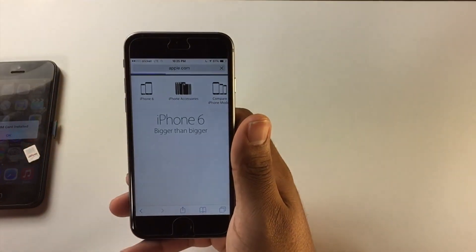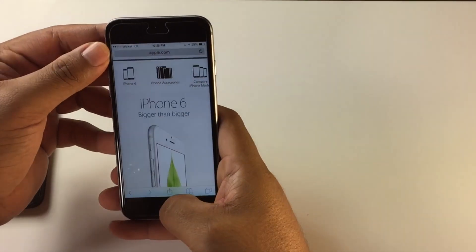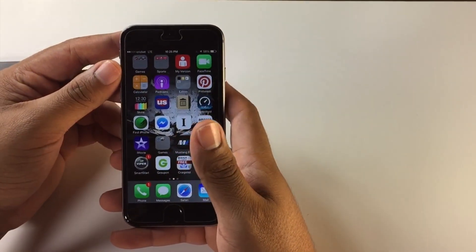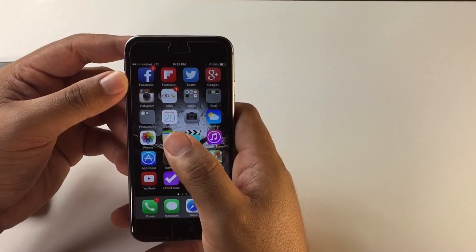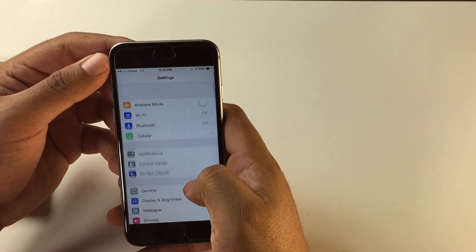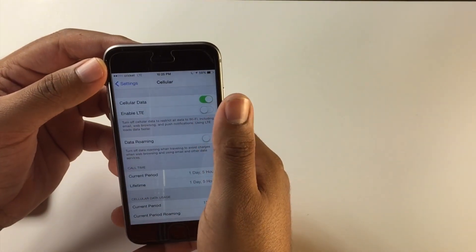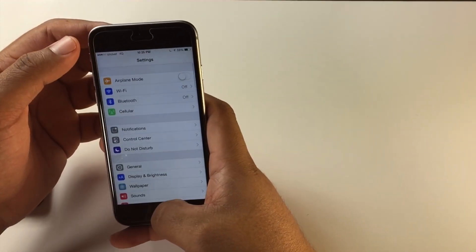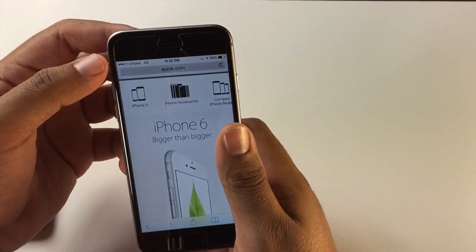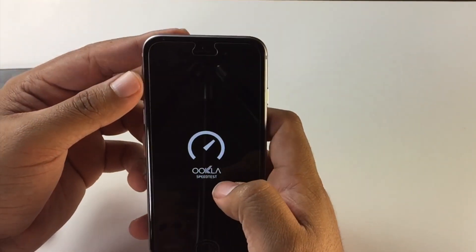A lot of people have questions about what happens after you reach the 10 gigabyte data limit. So we're going to go into Settings, Cellular, and turn LTE off. Now all we have is 4G. Let's go ahead and run the speed test on the 4G network.